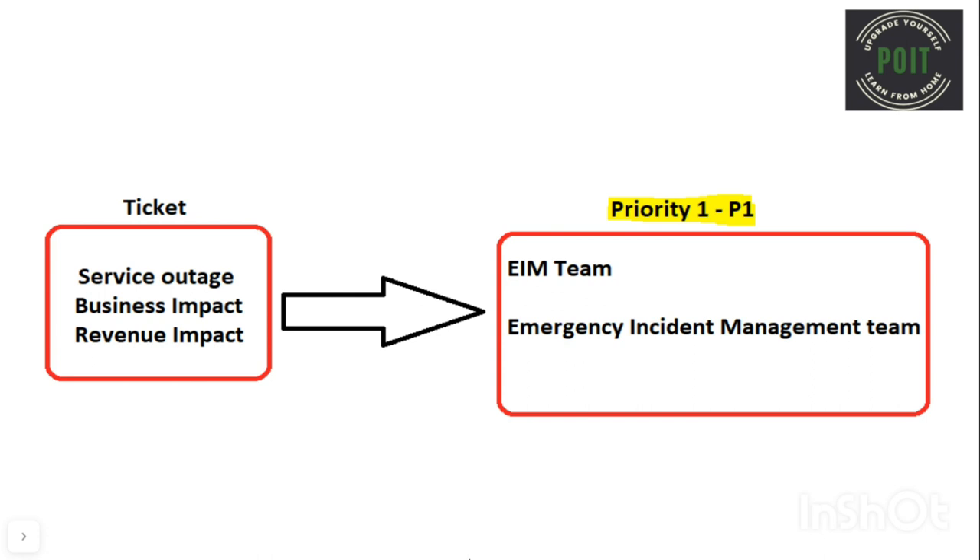Only the EIM team — which means the Emergency Incident Management team — works on P1 tickets. Only the Emergency Incident Management team will be working on Priority 1 tickets.